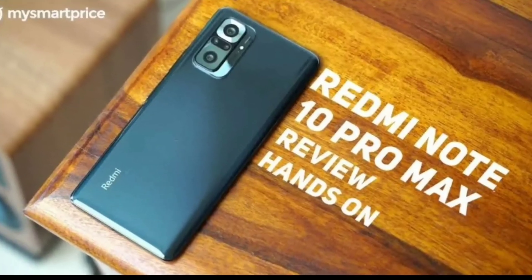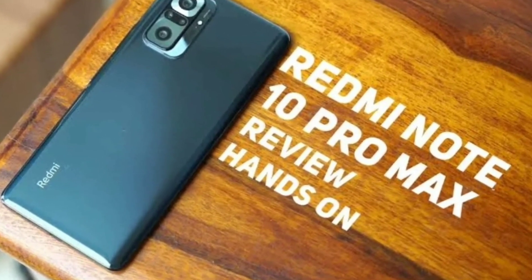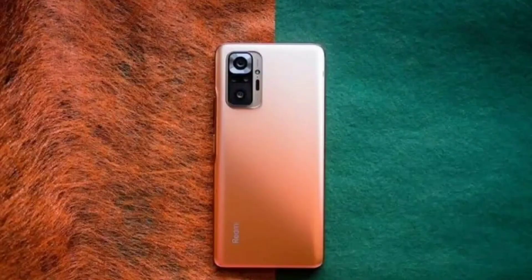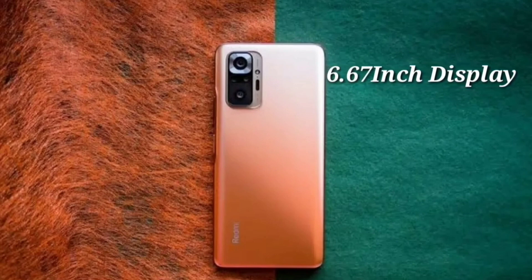For the best mobile, you have the Redmi Note 10 Pro Max. There are many options. What do you want with the display? The display is available — it has a 6.67-inch full HD display.